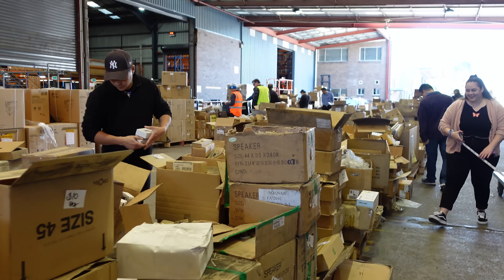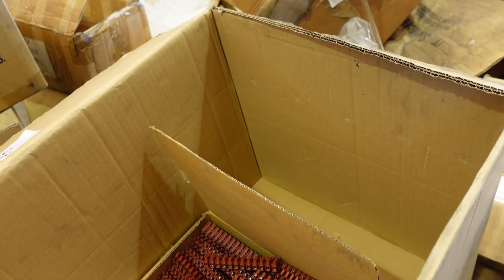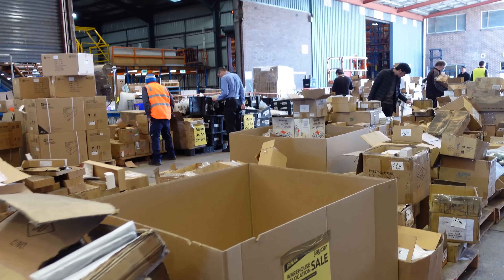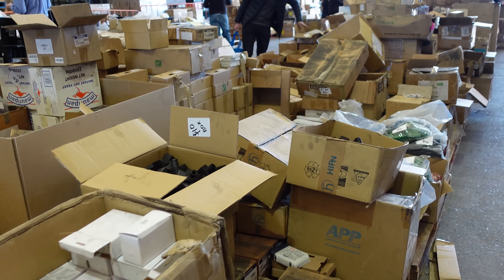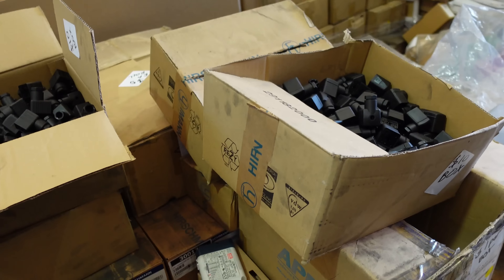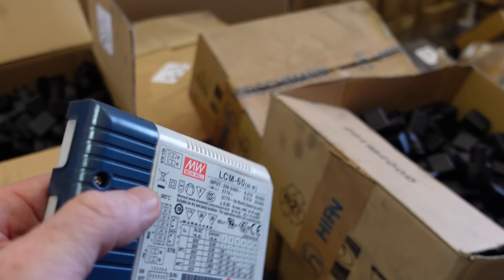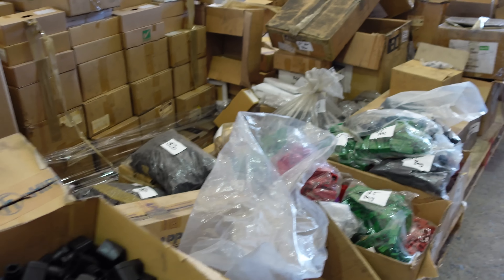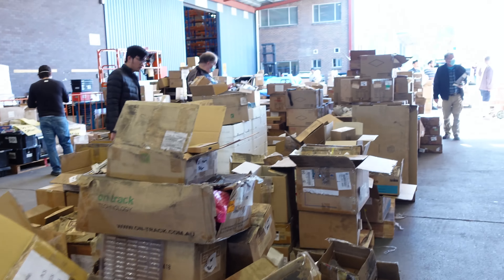Terminal blocks - incredibly useful. You'll literally pick up the whole lot for next to nothing. Unbelievable. I've got to sort through all the components. More Meanwell power supplies - I'm going to have to pick up a box of each different type of Meanwell power supply because there's just so many of them. I can't believe I forgot to bring my trolley - what an absolute noob.